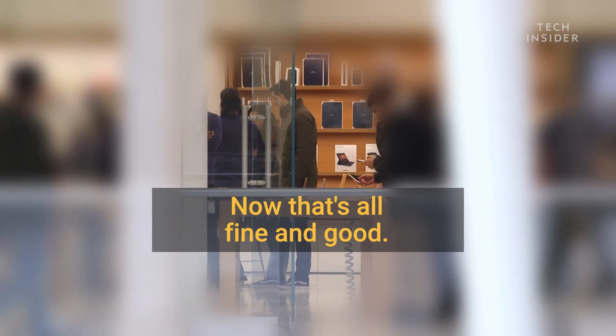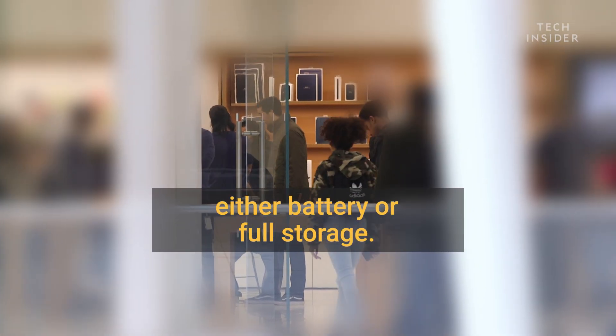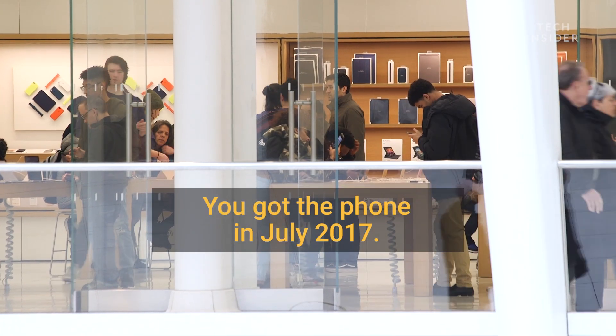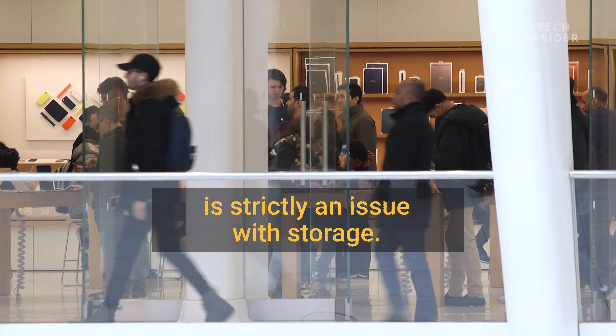That's all fine and good. The top two reasons why the phone would turn off are either battery or full storage. So why was she having bad battery life? In Jen's case, Apple said it was likely due to the fact that she was using up most of the storage on her iPhone. The advice was: don't worry about the battery — the issue she was having is strictly an issue with storage.